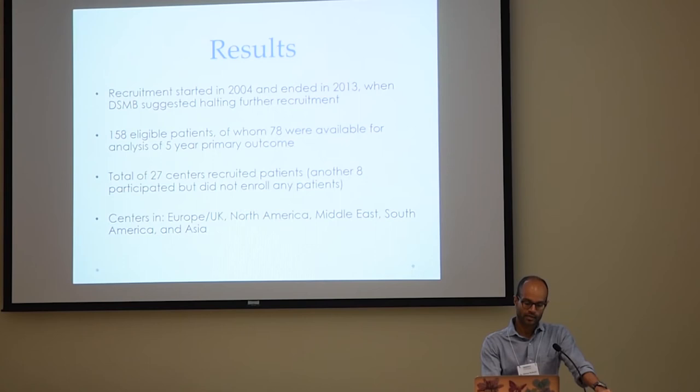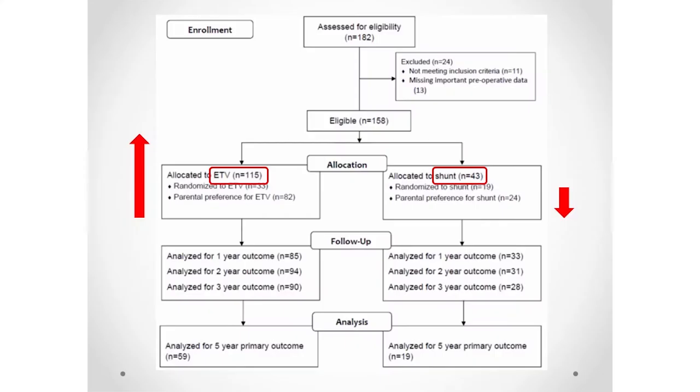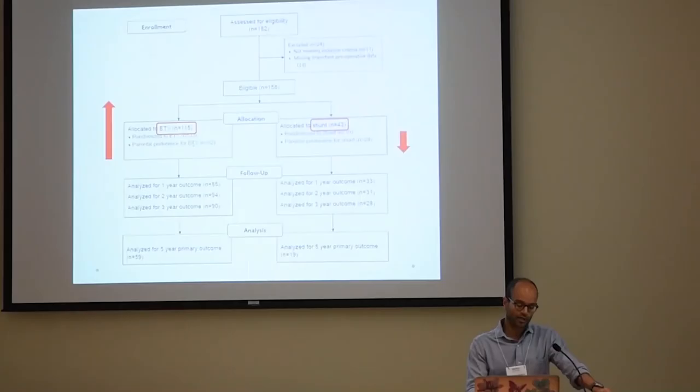One thing I am proud of is that this was a truly international study. We had 27 centers recruiting patients in Europe, UK, North America, the Middle East, South America, and Asia. This is a typical flow diagram of how studies look in most journals. You can see we had very few patients in the shunt arm compared to the ETV arm — that was a matter of parental preference. The vast majority of families elected to choose their own treatment, and of those, a majority chose ETV, even though we had no good proof it was a better treatment.